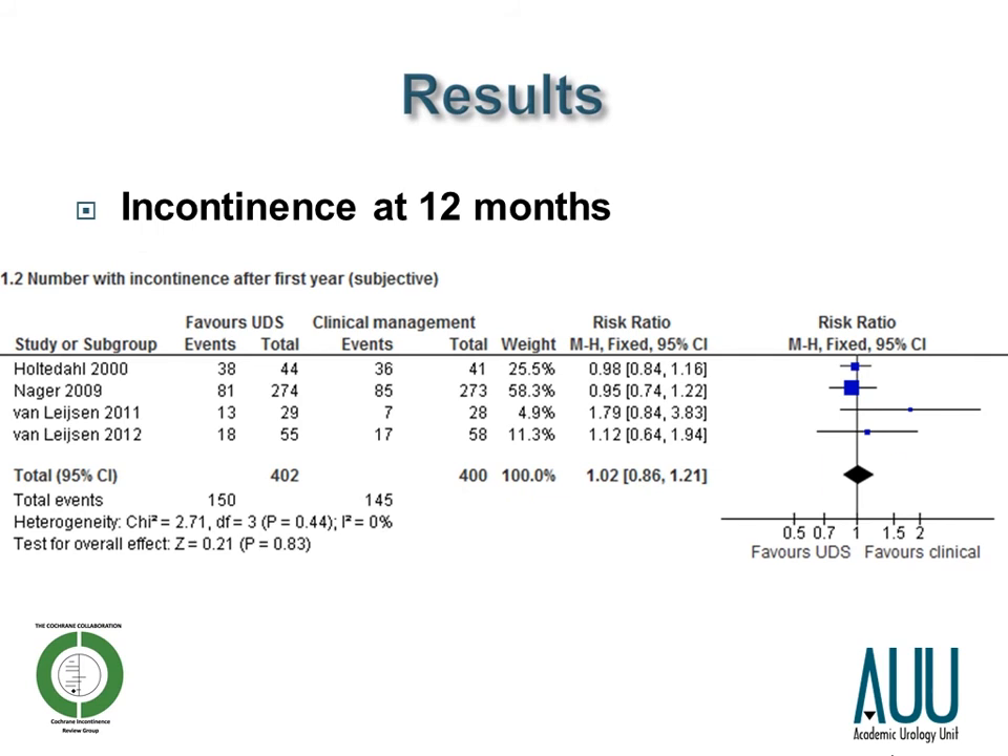Our primary outcome: incontinence at 12 months. There was no difference between women who underwent urodynamics and those who didn't, with the risk ratio being 1.02. The confidence intervals were relatively wide at 0.86 to 1.21 — so minus 14% to plus 21% — but the summary statistic is nearly on the line of no effect.